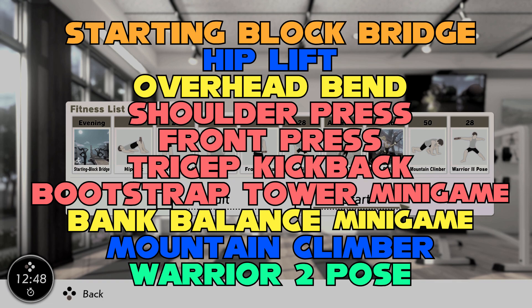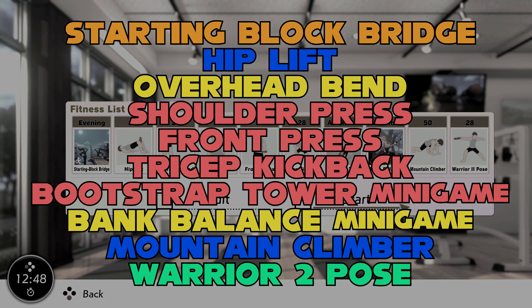Cool down with warrior two pose, stretching those important arms out and giving some mobility work for the shoulder capsules and a great stretch at the hips. Awesome work.